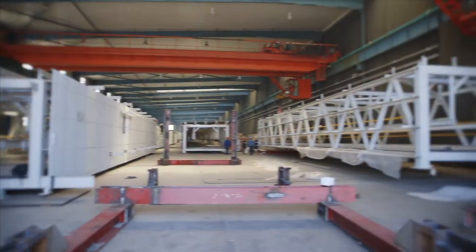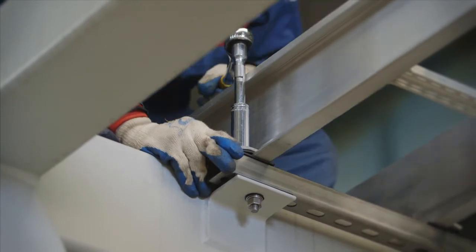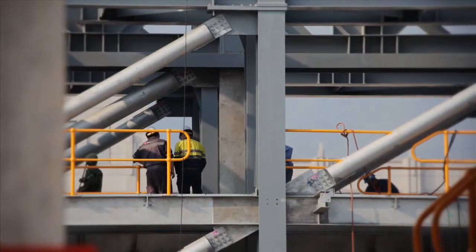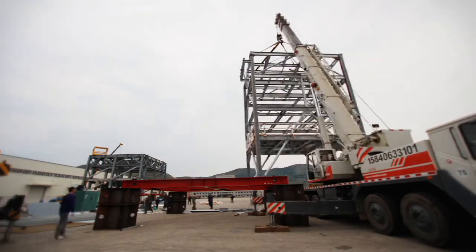The attention to detail flows right through to considerations for final delivery on-site. As part of Sinostruct's commitment to quality assurance and as an industry-leading solution to on-site delays and the associated costs, Sinostruct also conducts full trial assembly prior to shipping.